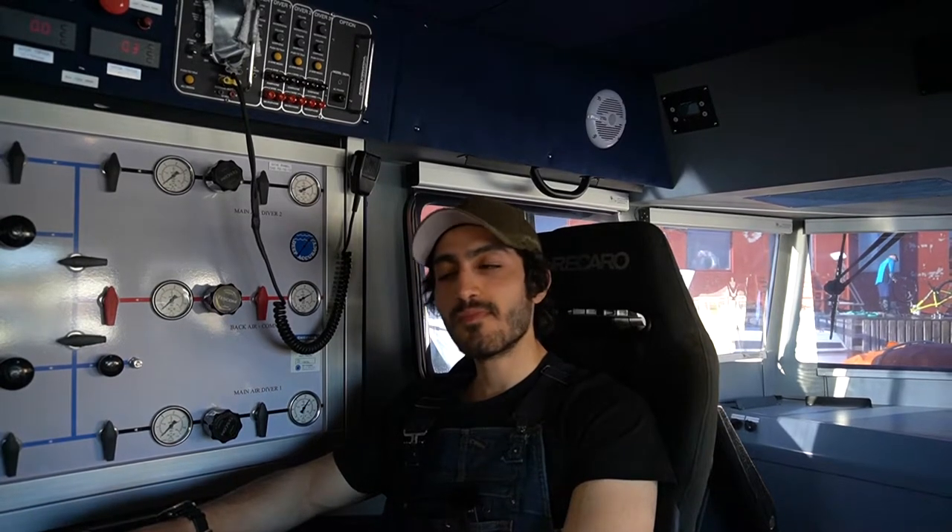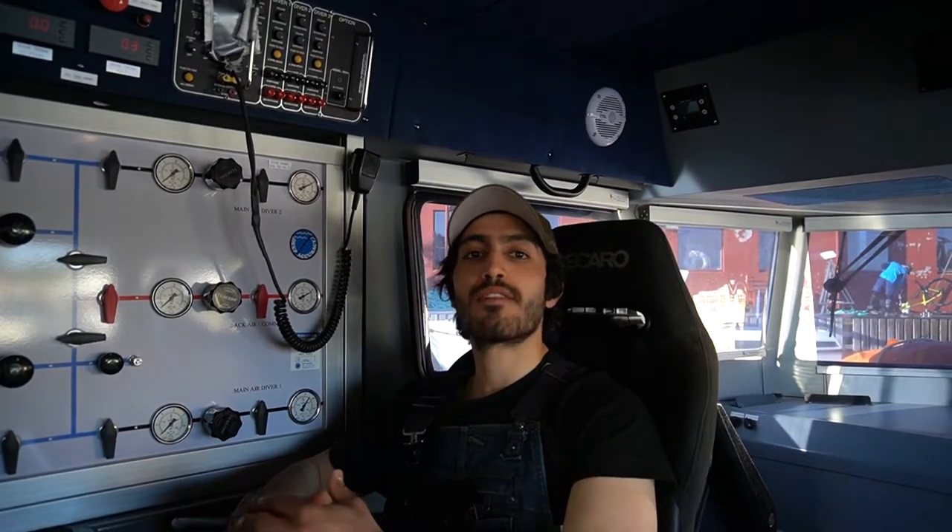One of the most important parts of the operation is the standby drill and rescue plan in case there is an emergency. Typically on a project, the first dive is a standby rescue drill. We also carry out these rescue drills on a regular basis just to make sure it becomes second nature — so that following the procedures once an accident has occurred becomes instinctive.